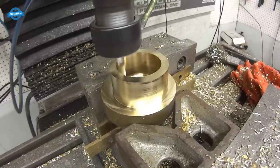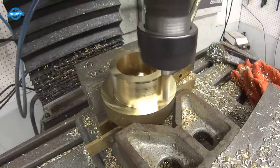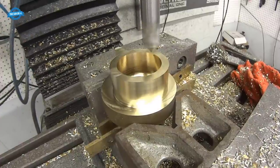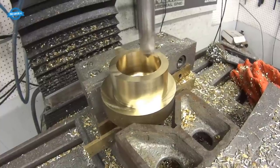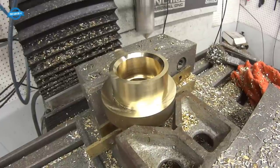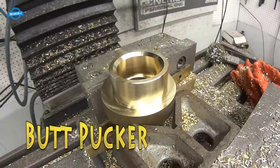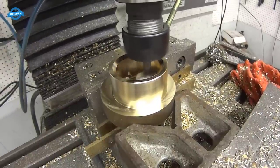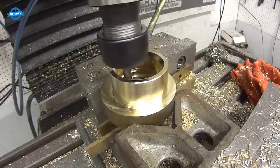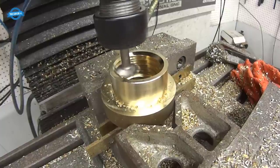Thread milling eliminates the risk of tap breakage by using a single solid cutter instead of a fragile tap, leading to a more reliable machining process. It allows for full bottom threading, extending threads to the bottom of blind holes for maximum strength and engagement. Thread depth can be accurately controlled using CNC offset programming. Thread milling is well-suited for CNC machining, enabling high positional accuracy — especially beneficial for intricate parts with multiple threaded features requiring precise alignment.